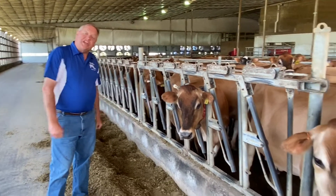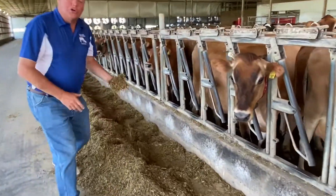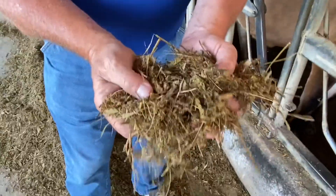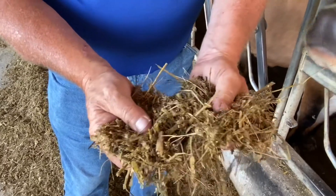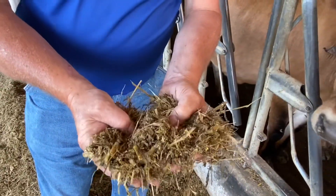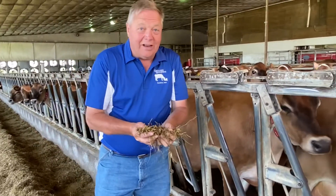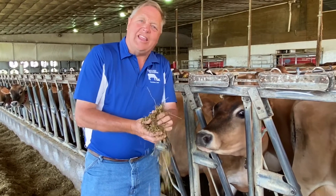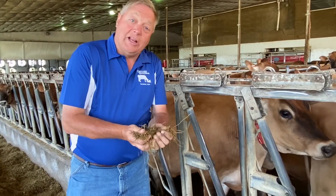Today we want to talk about what the cows eat. They eat what we call a TMR, or total mixed ration, and in that ration are lots of different ingredients such as hay, alfalfa, corn silage, corn, and soybeans. There are also a couple of interesting ingredients, such as cotton seed. Who would ever think that cotton seed would be eaten by cows? But it is, and it's really high in fiber.